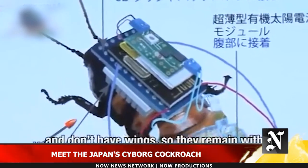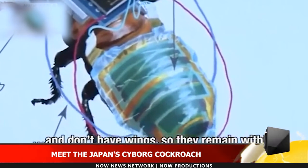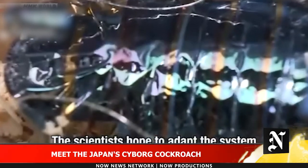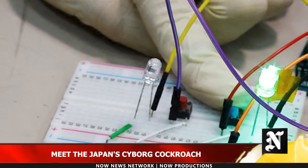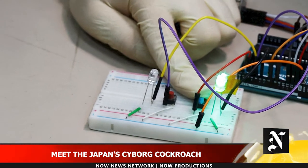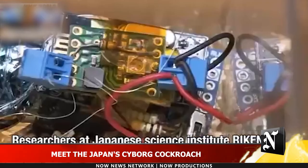Kenjiro Fukuda and his team at the Thin Film Device Laboratory at Japanese research giant Riken developed a flexible solar cell film that's 4 microns thick and can fit on the insect's abdomen. The film allows the roach to move freely while the solar cell generates enough power to process and send directional signals into sensory organs on the bug's hindquarters.